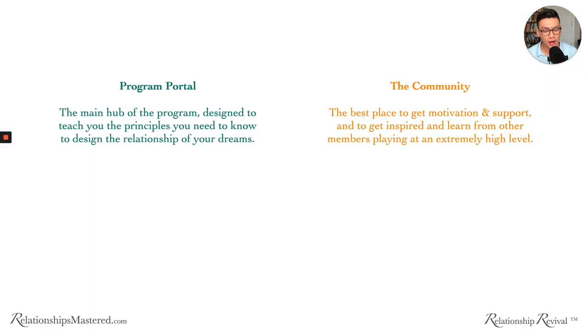Besides the program portal, we also have the community. This is a Facebook group with a lot of A-players and people playing out the process at a very high level. This is really the best place to get motivation, support, and to get inspired and learn from other members playing at a very high level. This is a crucial part of our program — the best way to learn from others and surround yourself with people in similar situations going toward the same goal.